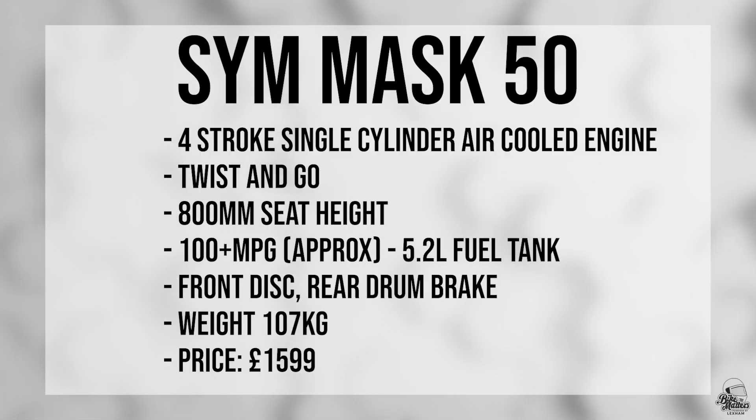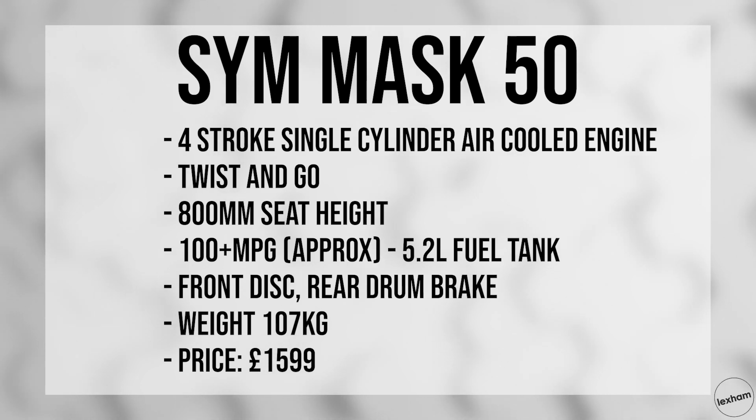A couple of key stats: the seat height is 800mm, it's an automatic, and it has a front disc and rear drum, weighing just 107kg.